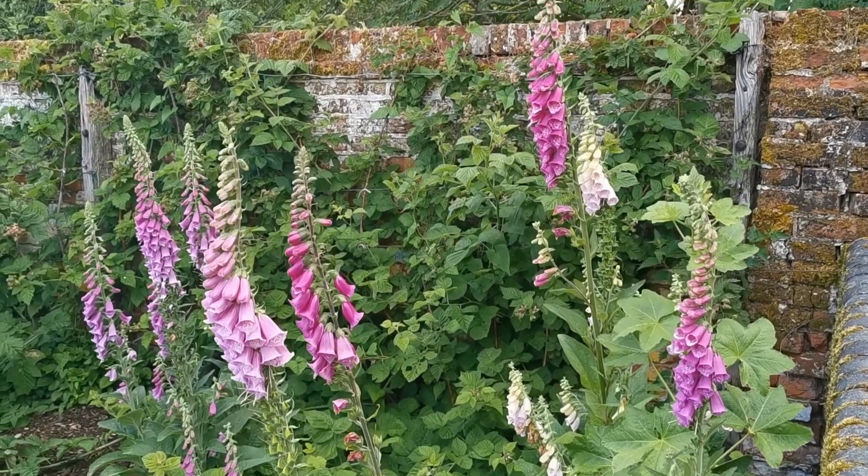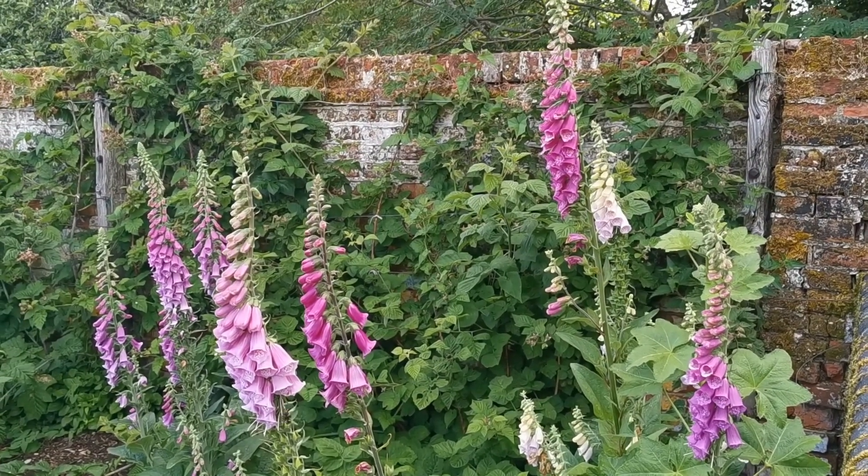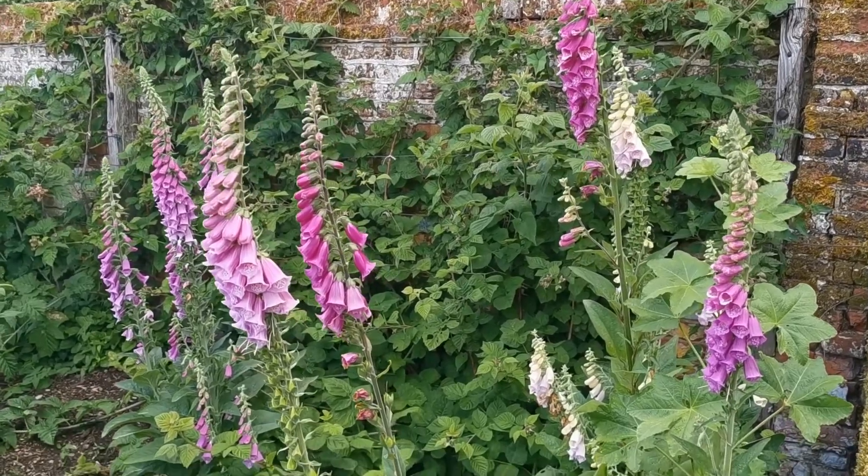These foxgloves in the corner of the old vegetable garden are flowering beautifully, and the bees are absolutely making the most of them.